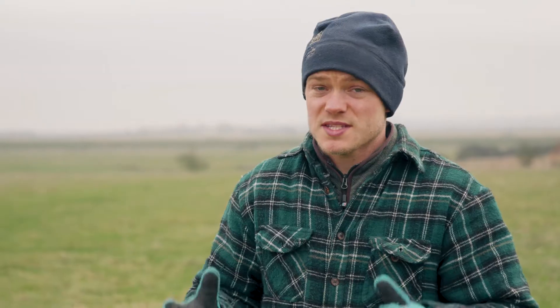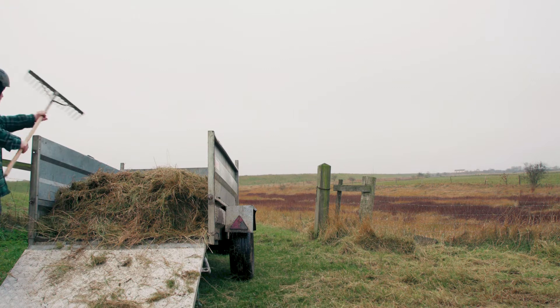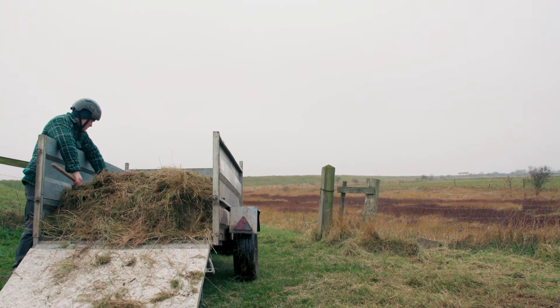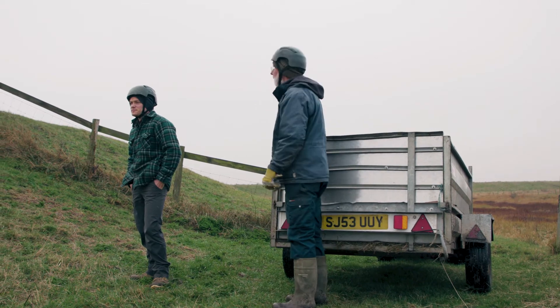They're amazing birds — they can live for up to 20 years and they're flying thousands of miles to get here to this nature reserve. They summer in northern Siberia and then fly all the way down through the North Sea, through the Baltic Sea, round the coast of Holland and into the estuaries of the southeast coast.